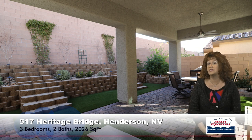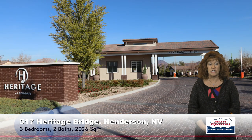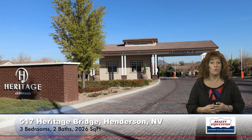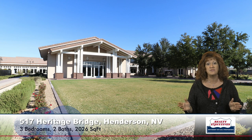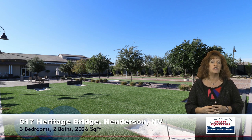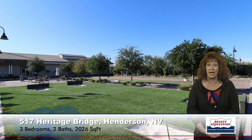This is in Heritage at Cadence, which is a guard-gated 55-plus community. There's a really nice clubhouse with a fitness facility, a pool and spa, pickleball, bocce ball, horseshoe pits, and lots of other extras. Lots of activities going on, lots of things to do — just a great community, and all brand new.